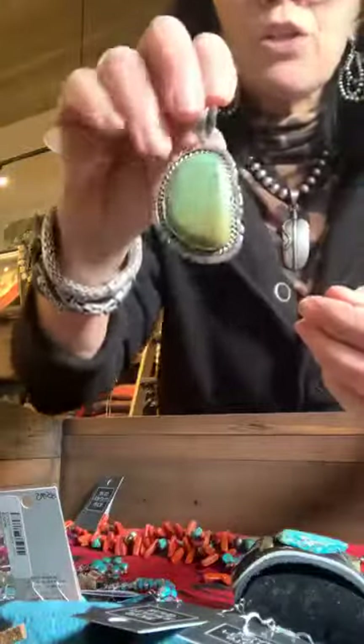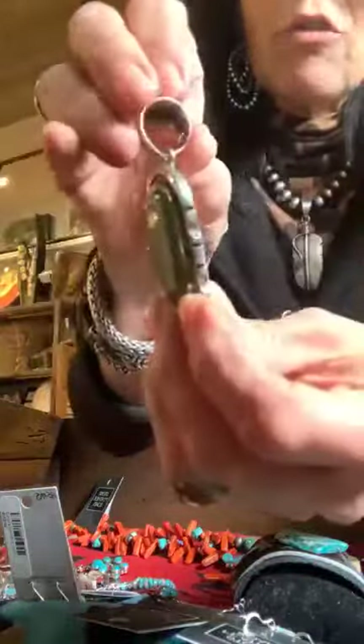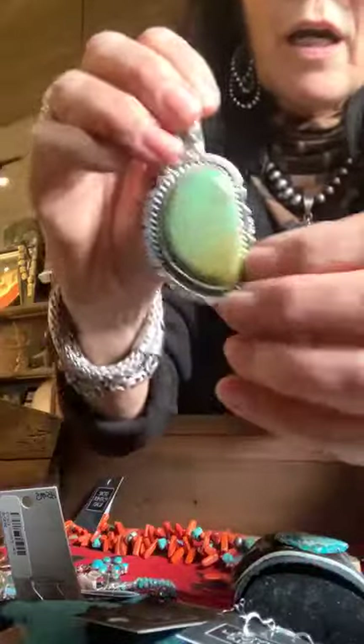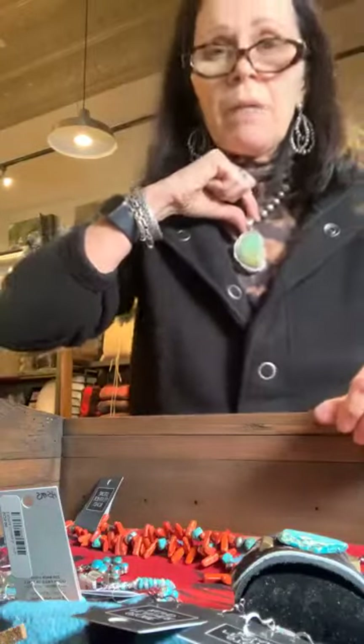Here is a turquoise and sterling bezeled pendant. I love the finish work on this — there's a lot of time in it and actually quite a thick, wide base band. It's got about a 12-millimeter bale so you can put large Navajo pearls over it. The stone has green and more of a brown to it, really pretty. It's a nice statement piece if you're looking to add a turquoise pendant to your collection — gorgeous with Navajo pearls or even some green turquoise strands.